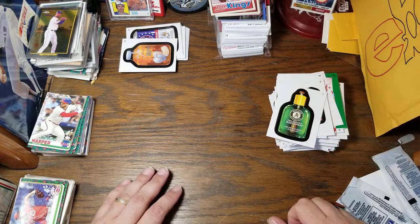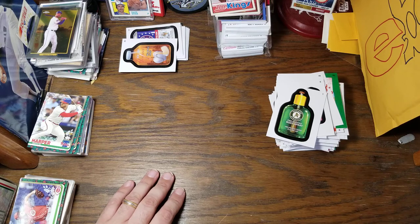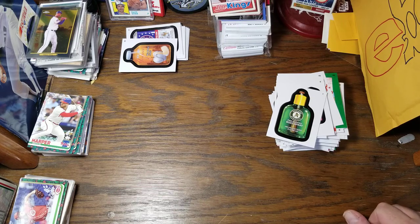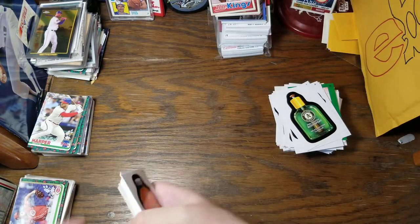Alright, so I hope you enjoyed this trip down a goofy Topps product that was offered four years ago. I've been looking for these for a good price for a while — finally found it off of eBay. Hope you enjoyed this, and I'll catch you next time. Thanks.